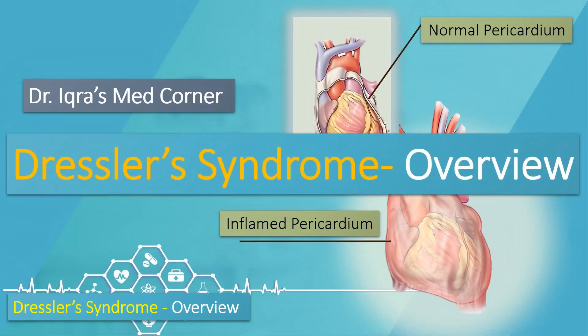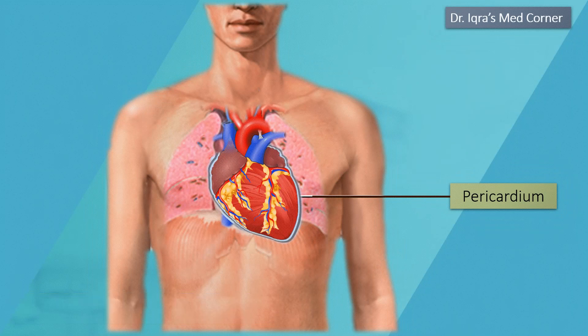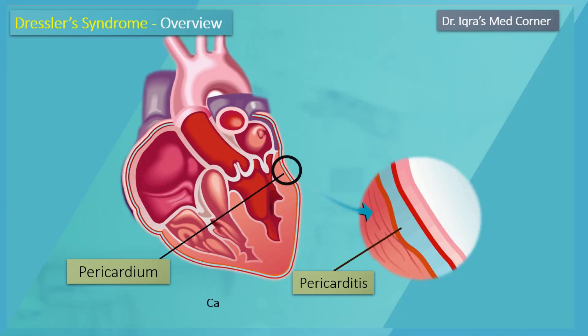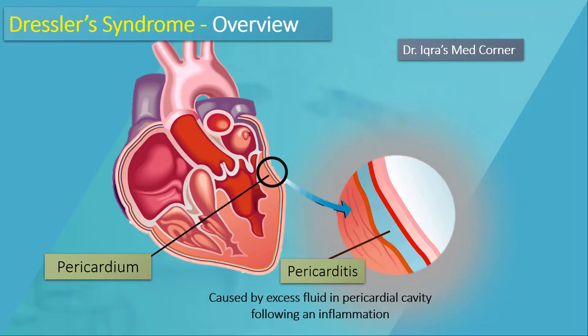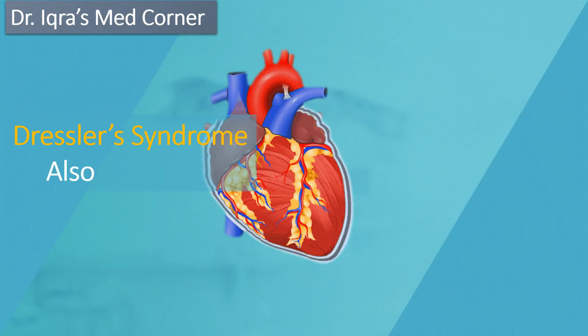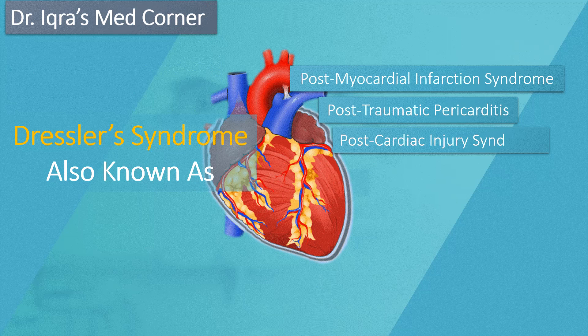Dressler syndrome is basically a type of inflammation of the sac surrounding the heart, known as the pericardium. Dressler syndrome may also be called post-myocardial infarction, post-traumatic pericarditis, post-cardiac injury syndrome, and post-pericardiotomy syndrome.